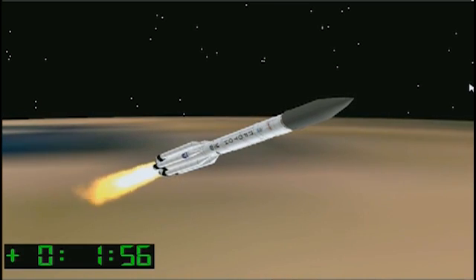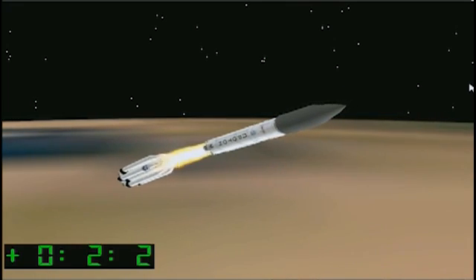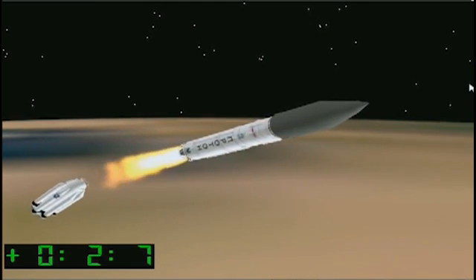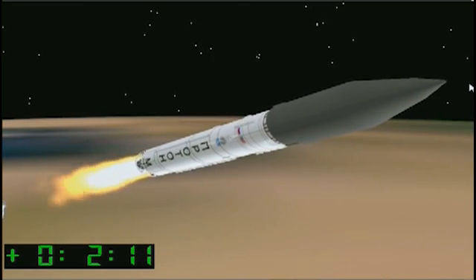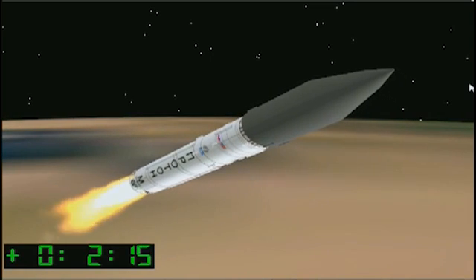Coming up at 1 minute and 50 seconds after launch. First stage shutdown should occur in about 15 seconds, and I'm waiting for confirmation of the ignition of the second stage and a good separation from the first stage.